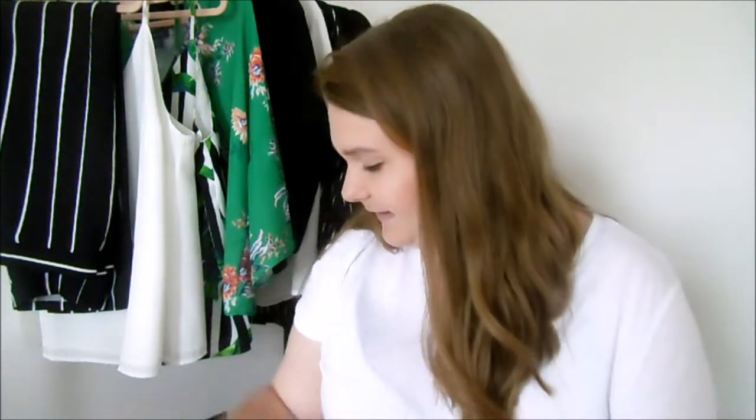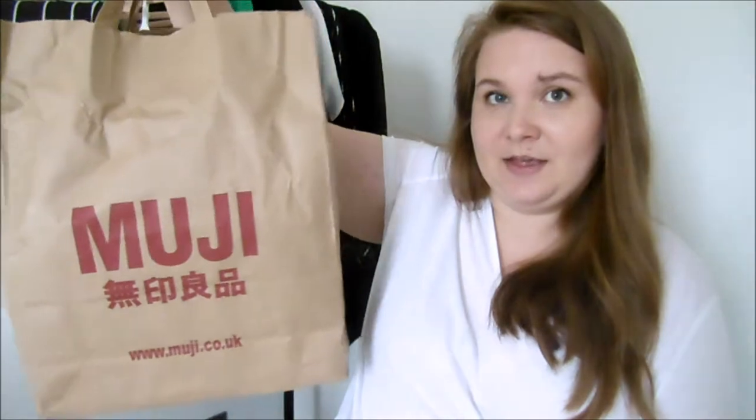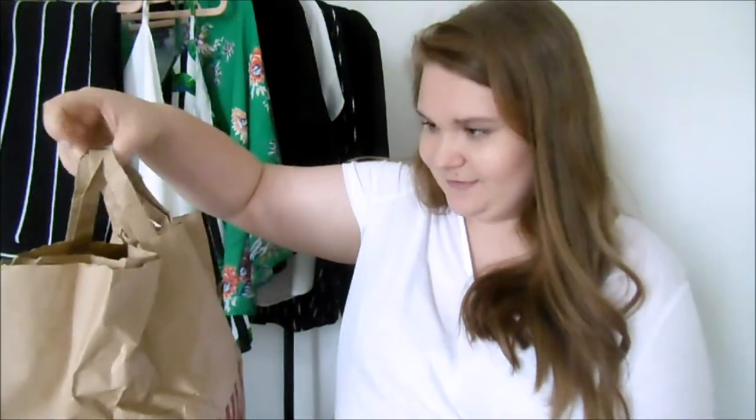The last place is what I'm really excited for, and it's also to do with next week's video — it is Muji! I knew I wanted to go to Muji for a while, and this is the main reason I saved up, because all of this cost me £40.